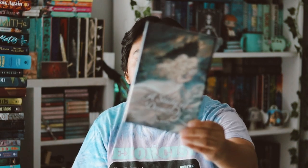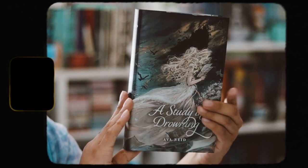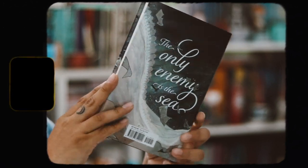Then we have the actual book — it is A Study in Drowning by Ava Reid. I'm very excited for this. I know it was a popular book choice this month. It's a cover redesign and it looks really nice. We have the spine and the back cover, which says 'The only enemy is to see.' I like this cover. Lately I haven't really been enjoying OwlCrate's book designs, but this one I like — it's just not my absolute favorite.